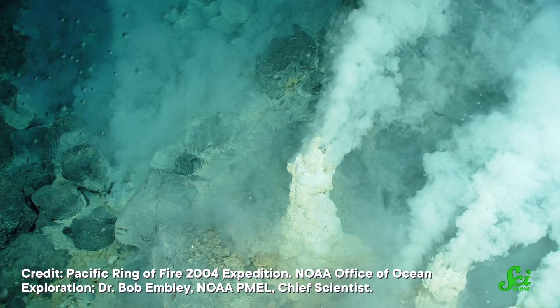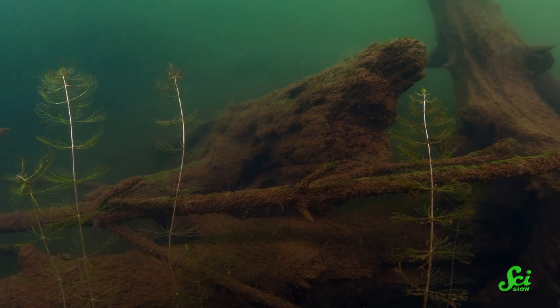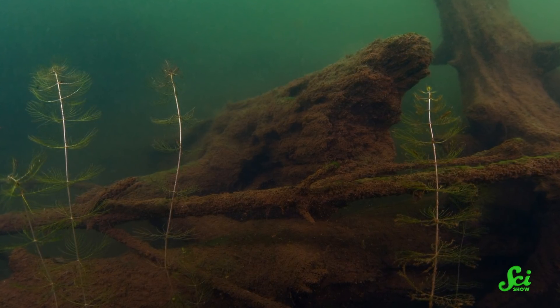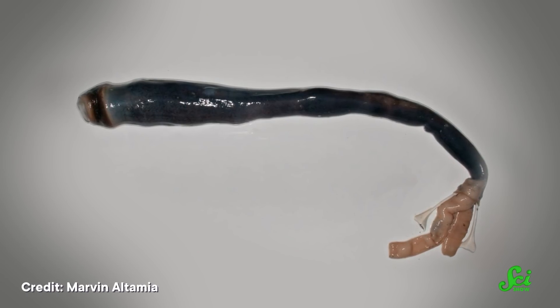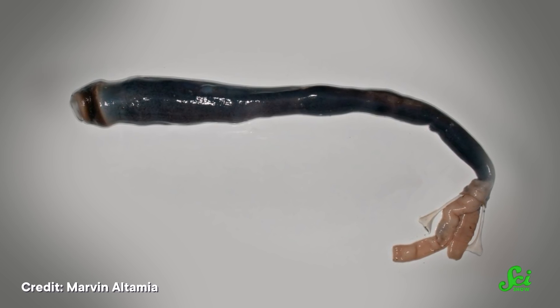Understanding how this partnership evolved could help researchers better understand how other creatures, like mussels, clams, and tubeworms, came to live at deep-sea places like hydrothermal vents. The theory is that waterlogged dead trees that have sunk to the seafloor may have been used as an evolutionary stepping stone for organisms to travel from shallow to deeper waters. For all the damage that shipworms have caused throughout the years — from destroying ships to whole harbors — many who study these clams are working on giving them a more positive reputation, because from evolution to history, these little sea creatures have a lot to teach us.